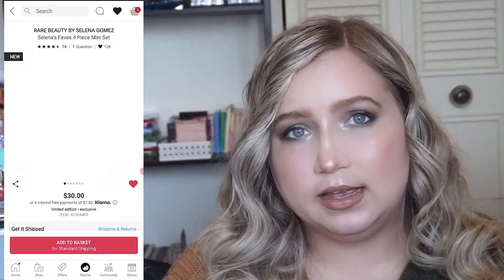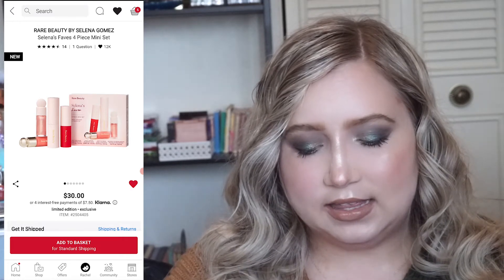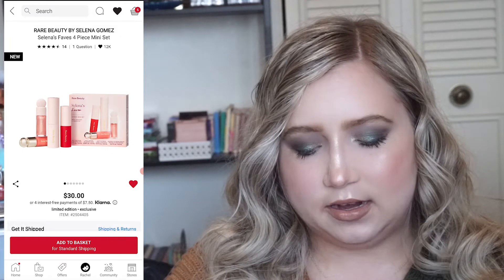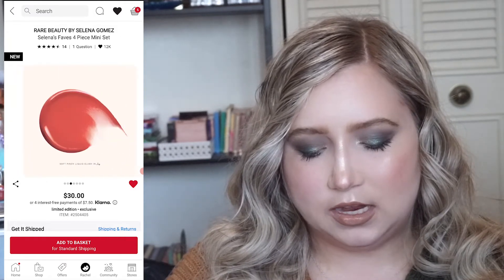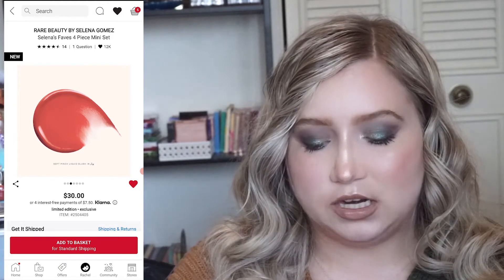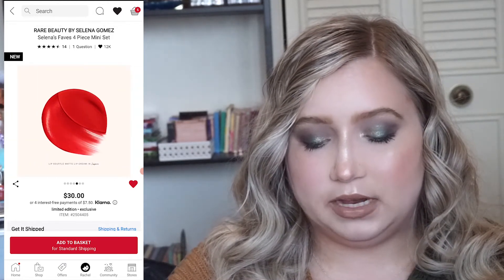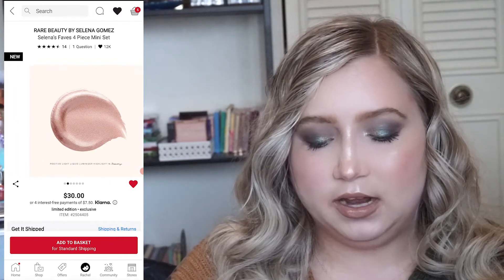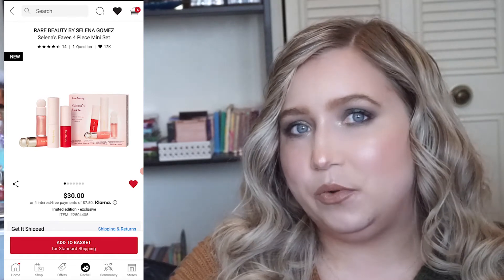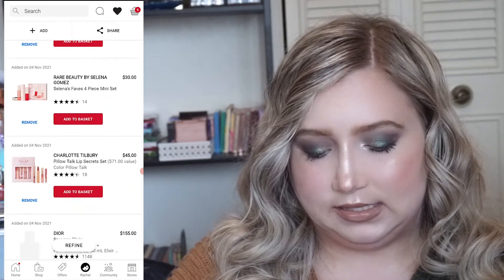Then there's another Rare Beauty set — this is Selena's Favorites. It has a mascara, a lip product, a highlighter, and a blush in the shade Joy, which I've had on my wish list for a long time. I really want to try the mascara because of how much Samantha March raves about it, so I'm heavily eyeing this set. This will probably end up in my cart along with the Fenty set.